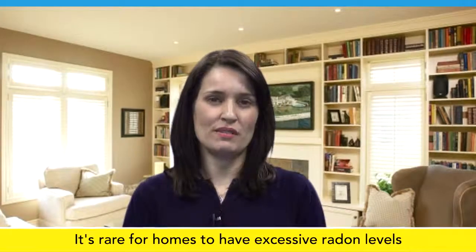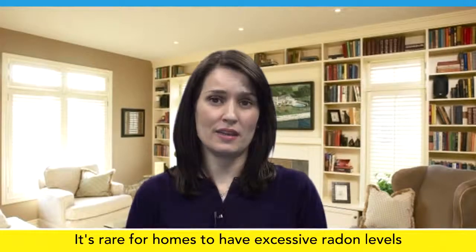Hello and welcome to Tarion's online education series. While some radon is present in almost every home, based on our experience, it is rare for homes to have levels that are above the guidelines set by Health Canada.